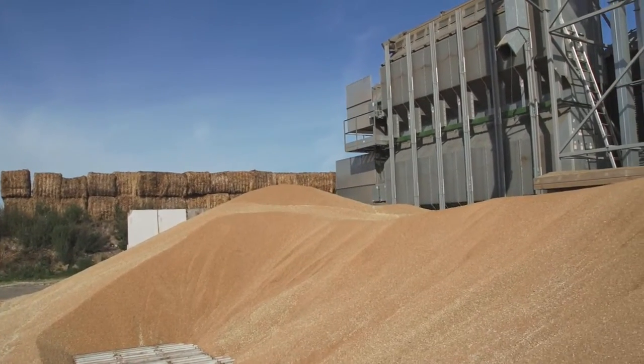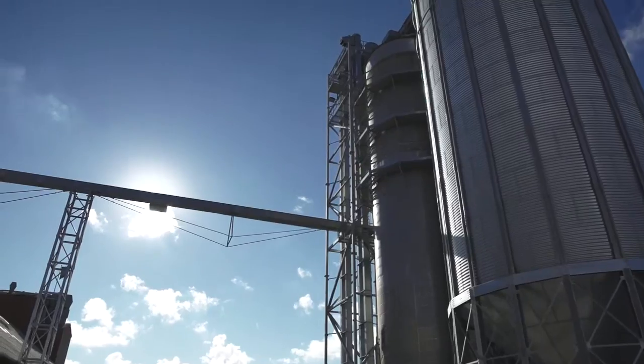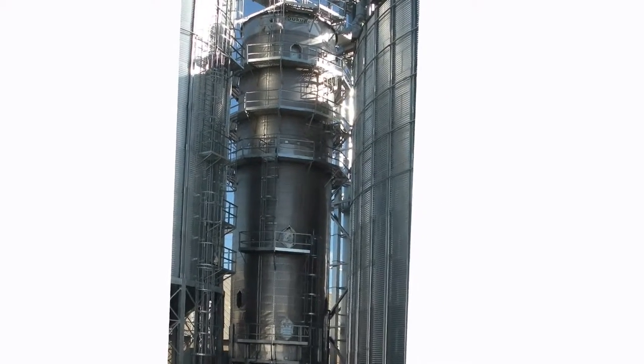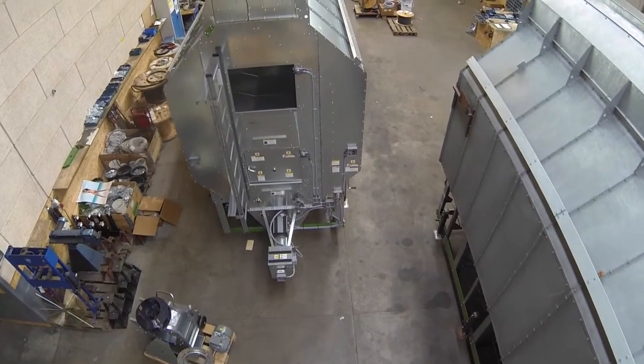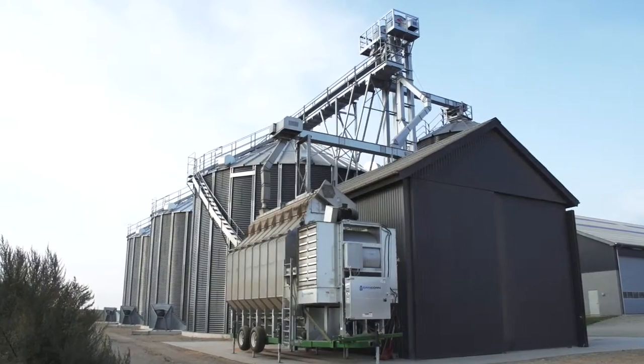Dancorn offers the most advanced mobile dryer in the market with a capacity of up to 200 tons per hour, and saves up to 30% energy through heat recovery with minimum installation and operational costs.